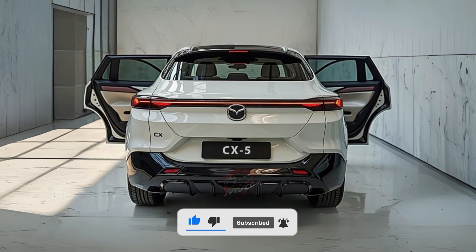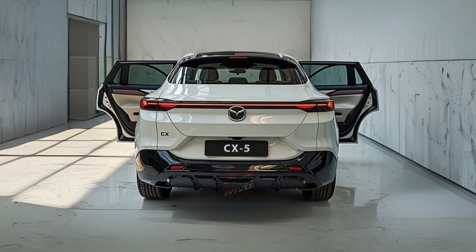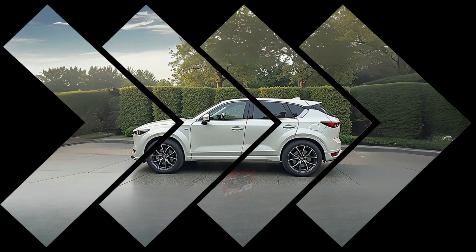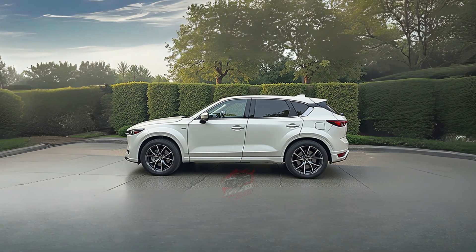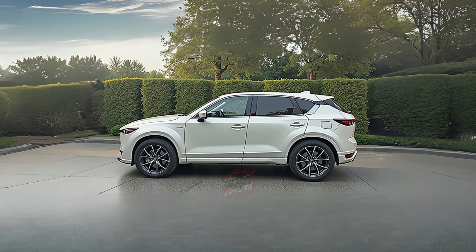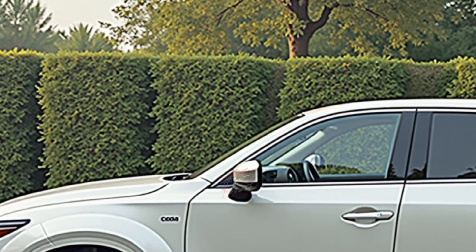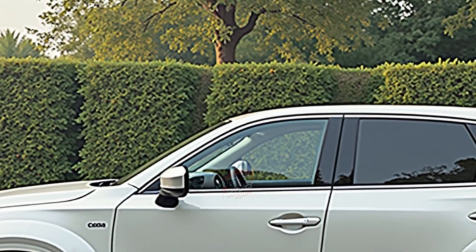A major highlight of the new CX-5 is the introduction of a new hybrid powertrain. Unlike the Mazda CX-50, which uses technology from Toyota, this system is developed entirely by Mazda. It reflects the company's commitment to clean and efficient driving while responding to the global demand for lower emissions and better fuel economy.